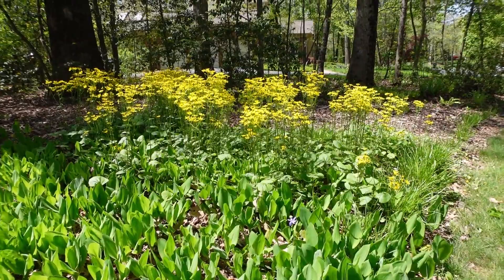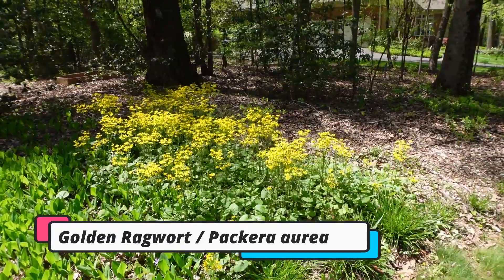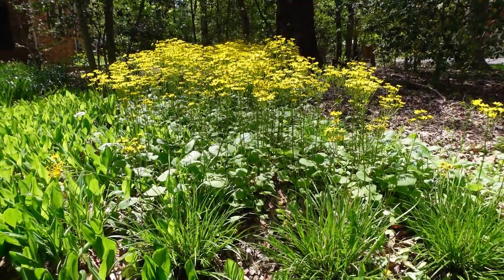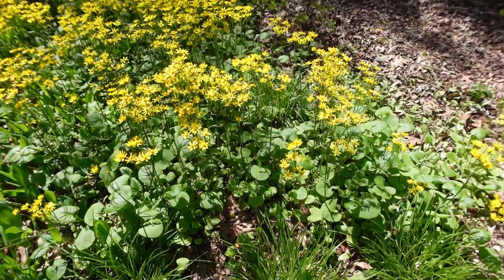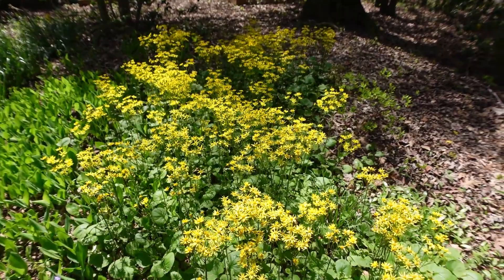So this is what I want to show you here — look how awesome the golden ragwort is. Now if you want a plant to fight invasives, this is the plant. It is so cool and it blooms for a while. This is probably the second big thing for me to bloom after the golden alexanders.